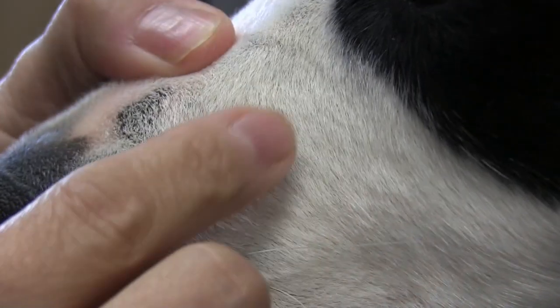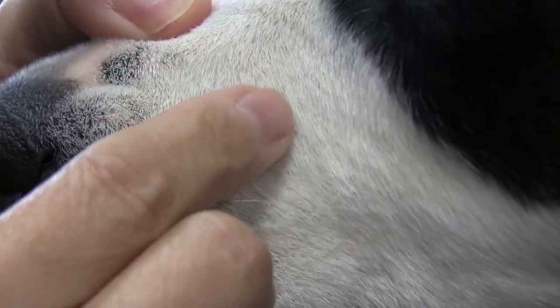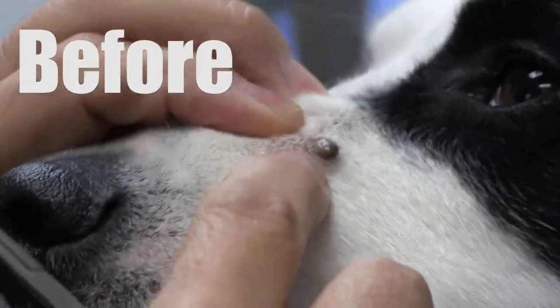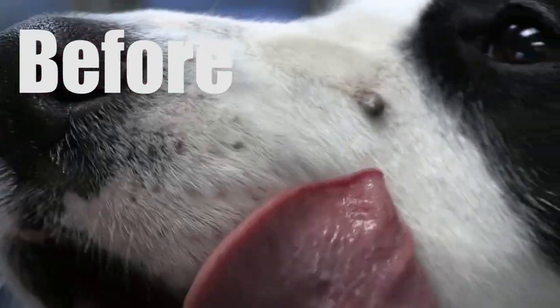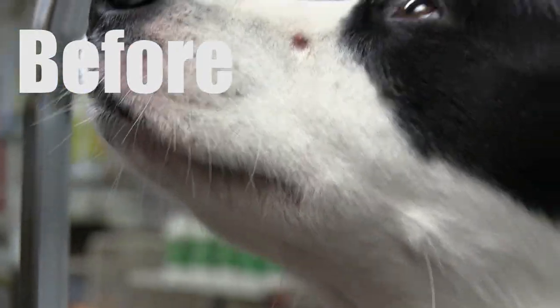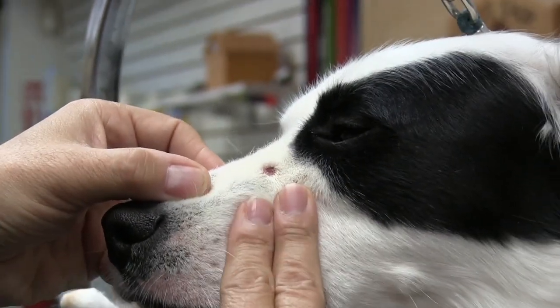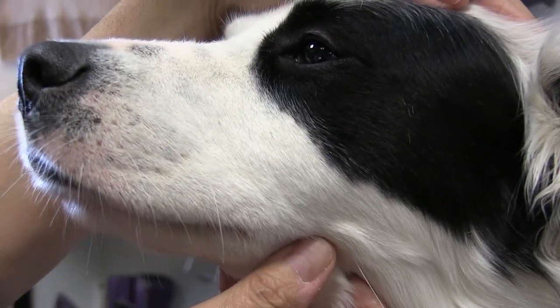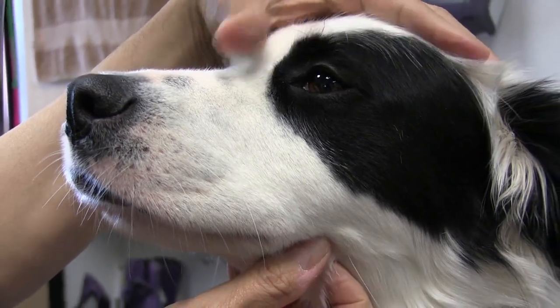Tick removal does usually heal up very quickly. It probably won't heal as quickly if the head remains in the skin, but we were successful in getting the head out on Shaggy. We recommended to the client that she keep it clean with some Neosporin, and we also recommended she rub a little bit of vitamin E oil on it. As you can see, he healed up so nicely — there's no sign of that tick even being there.